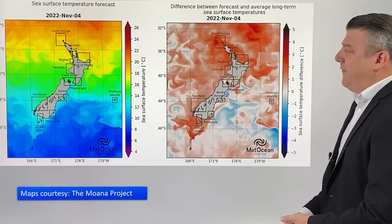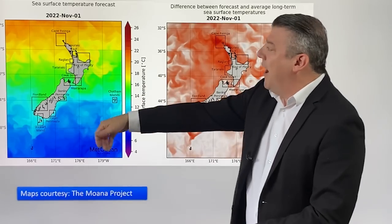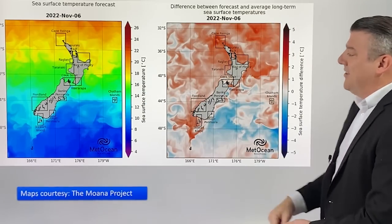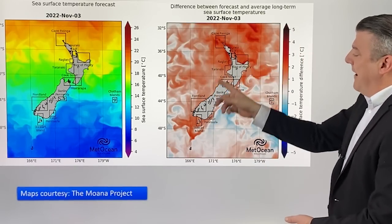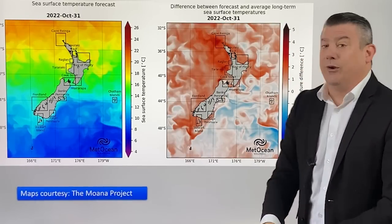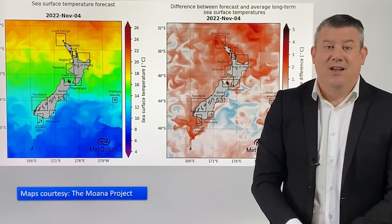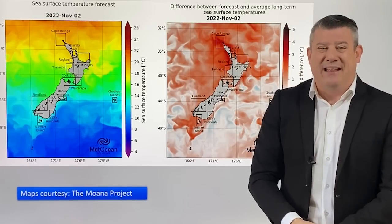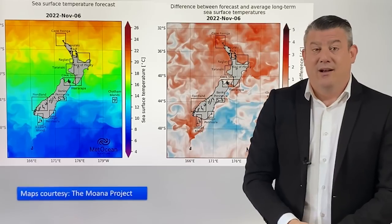Just before we finish, the sea surface temperatures around New Zealand — thank you to the Moana project, which you can Google and look at these maps for free at any time. These are the actual temperatures at the moment: into the mid to late teens, pretty warm if you want to go for a swim in northern New Zealand, not so great in the Otago Peninsula. The departure from normal shows the areas basically in a marine heat wave in the red shading — North Islanders and also down around Southland, Fiordland and the West Coast are all leaning warmer than they should be. The long-range forecast from NIWA and the Moana project going into summer is seeing warmer than average sea surface conditions, which means perhaps a warmer summer coming up, certainly more humid, with a tendency to increase cloud around parts of the country.